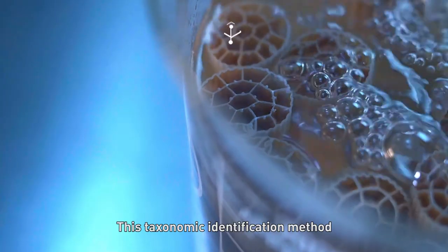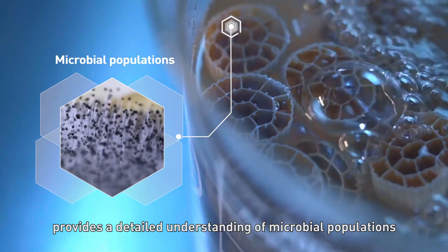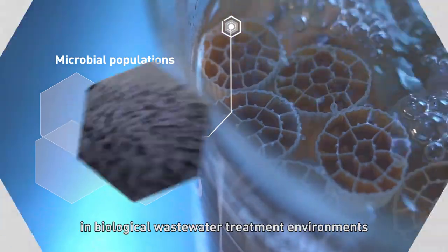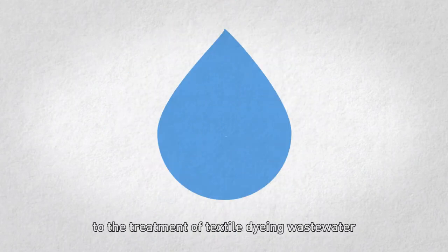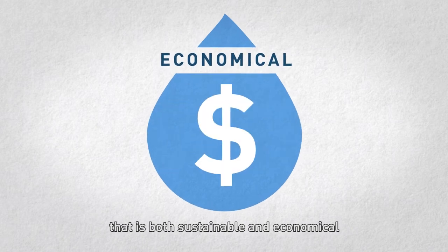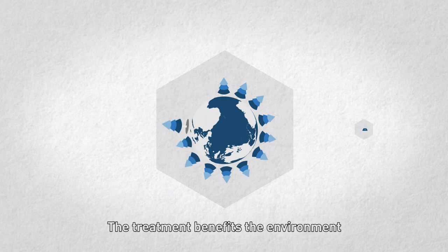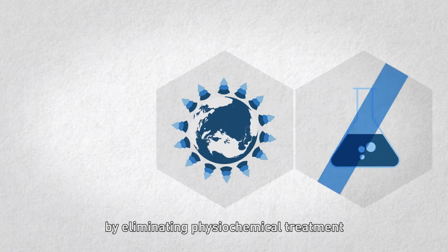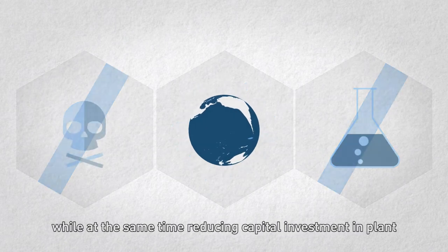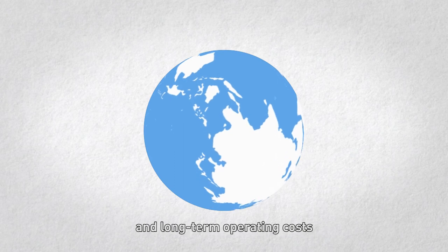This taxonomic identification method provides a detailed understanding of microbiome populations in biological wastewater treatment environments. The project has presented a solution to the treatment of textile dyeing wastewater that is both sustainable and economical. The treatment benefits the environment by eliminating physiochemical treatment and its associated health hazards, while at the same time reducing capital investment in plant and long-term operating costs.